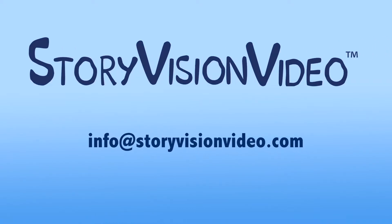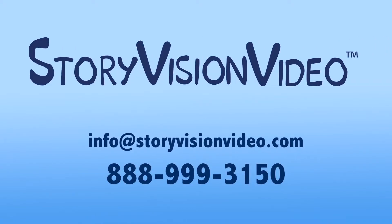Need assistance with your story? We can help. Email info@storyvisionvideo.com or call us at 888-999-3150.